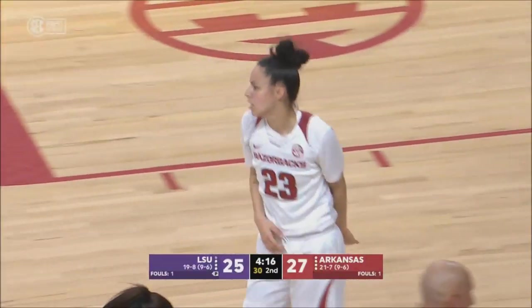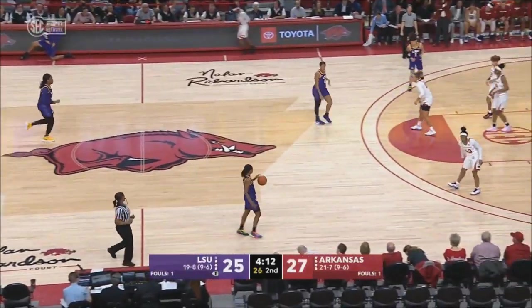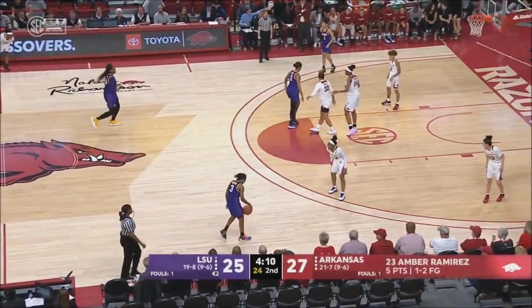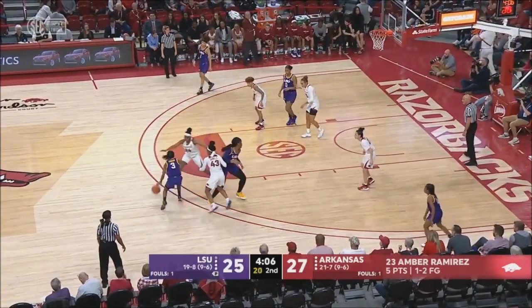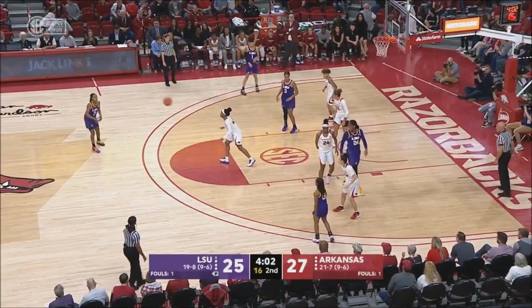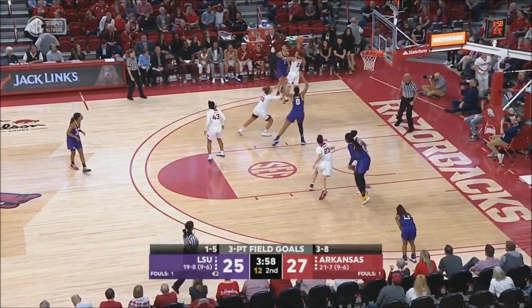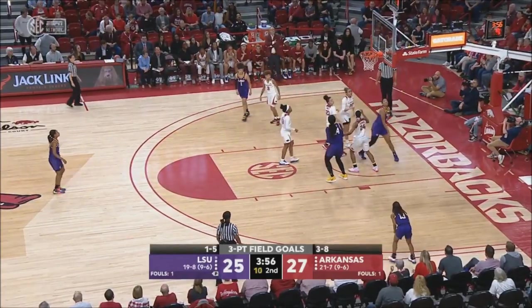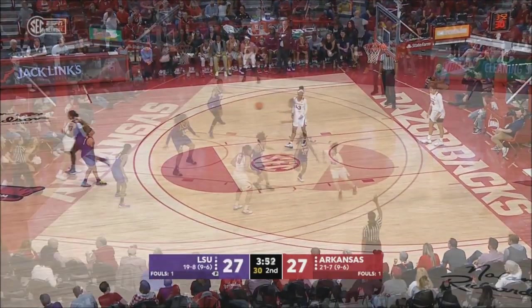That's Arkansas basketball right there — and that's what makes them so hard to guard. You think everything's going your way, and then all of a sudden they just have so many weapons to knock down threes. Ramirez now with five — that was her first three-point make. Arkansas is three for eight from outside the arc. Still plenty of time on the shot clock. What a first half Awas Trazzi is having.